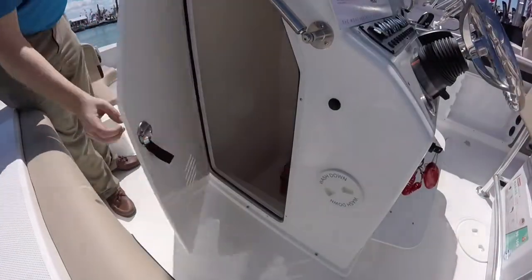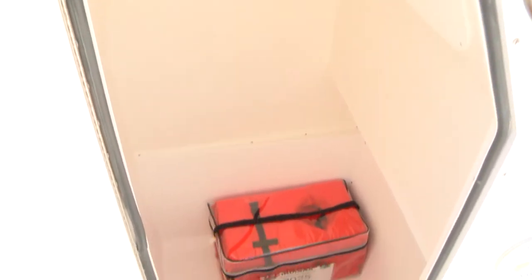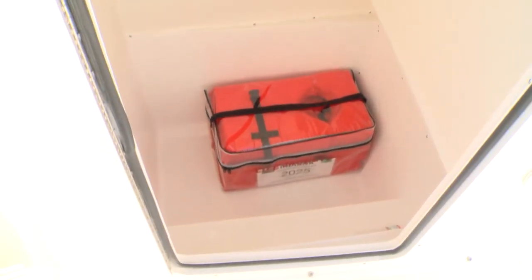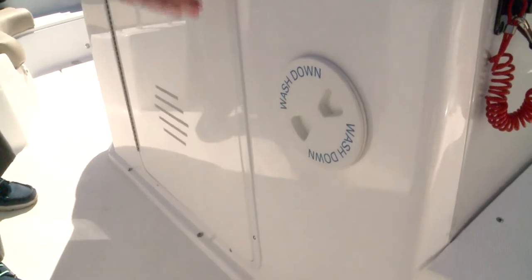That extra two feet of space allowed us to have a nice large side entry head door. It's got an optional porta-potty, but right now it's just got a large storage space. I'm six foot tall and can almost stand up inside. Wash down, just like the CC-19.